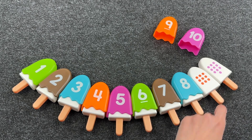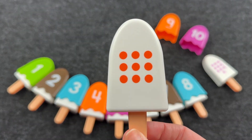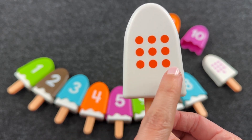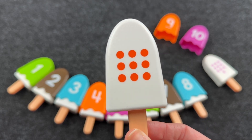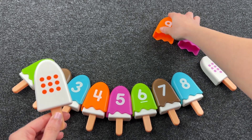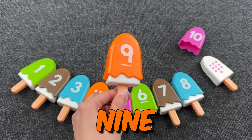Let's take the next ice cream. One, two, three, four, five, six, seven, eight, nine dots. Let's find number nine. All right! It's the number nine. All right! Well done!